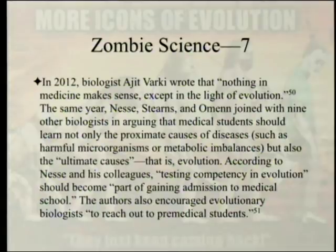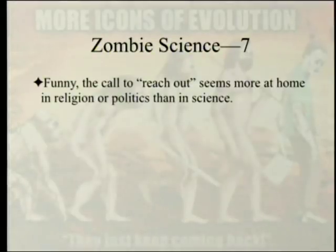In 2012, biologist Ajit Varki wrote that 'nothing in medicine makes sense except in the light of evolution.' The same year, Nesse, Stearns, and Omenn joined with nine other biologists in arguing that medical students should learn not only the proximate causes of diseases — such as harmful microorganisms or metabolic imbalances — but also the ultimate causes, that is, evolution. According to Nesse and colleagues, testing competency in evolution should become part of gaining admission to medical school. The authors also encouraged evolutionary biologists to reach out to pre-medical students — a call that seems more at home in religion or politics than in science.